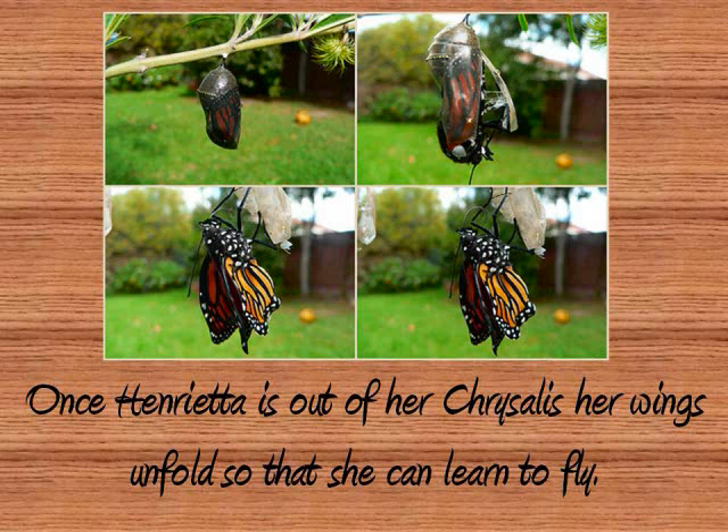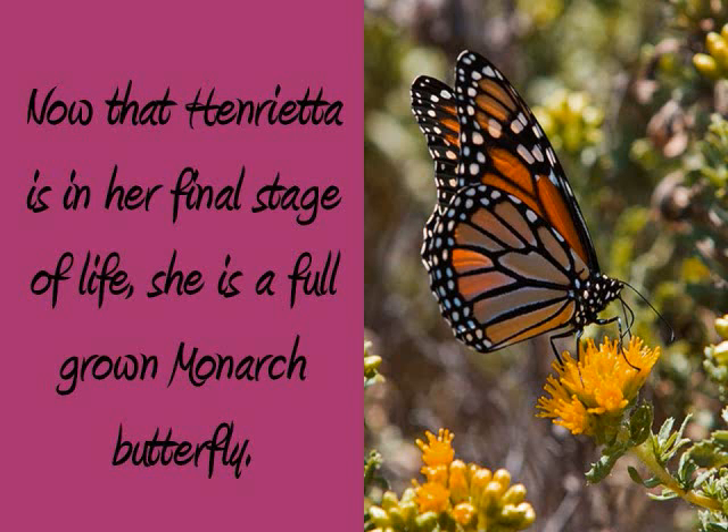Once Henrietta is out of her chrysalis, her wings unfold so that she can learn to fly. Now that Henrietta is in her final stage of life, she is a full-grown monarch butterfly.